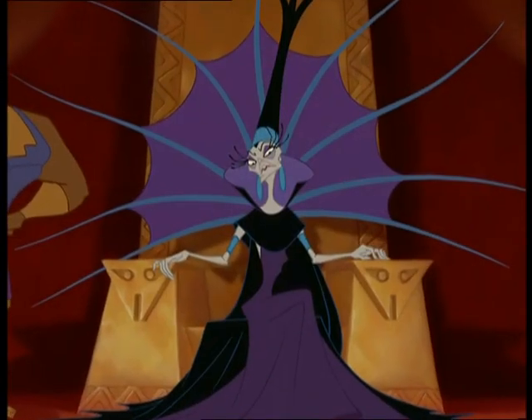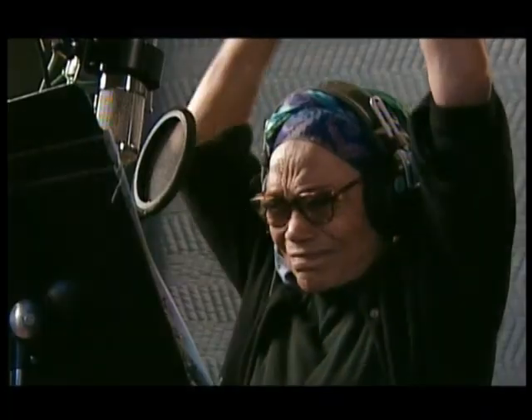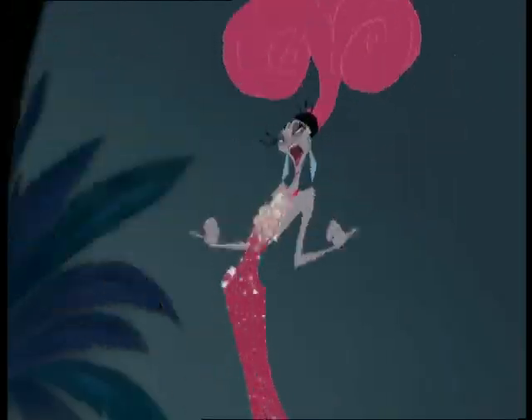Eartha Kitt brought such an eccentric quality to that character. She said she loves to play that sort of wild diva role and she just completely got into it. In the end, I think you wind up liking her.